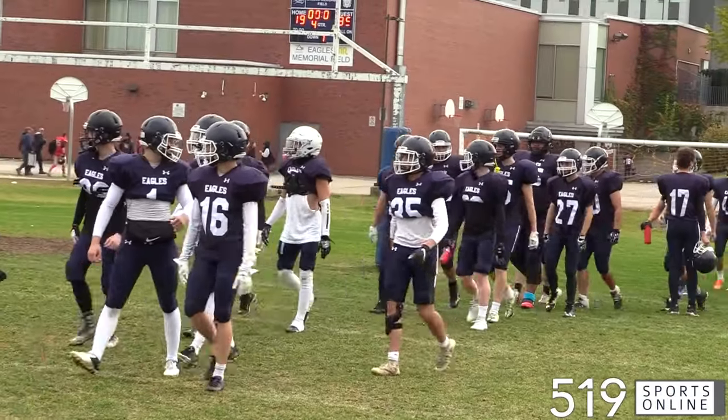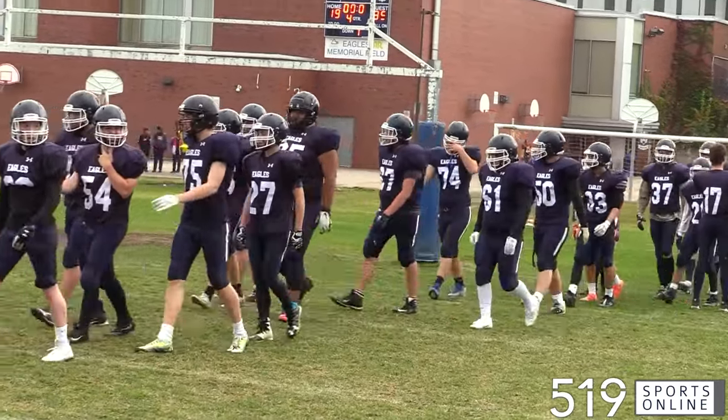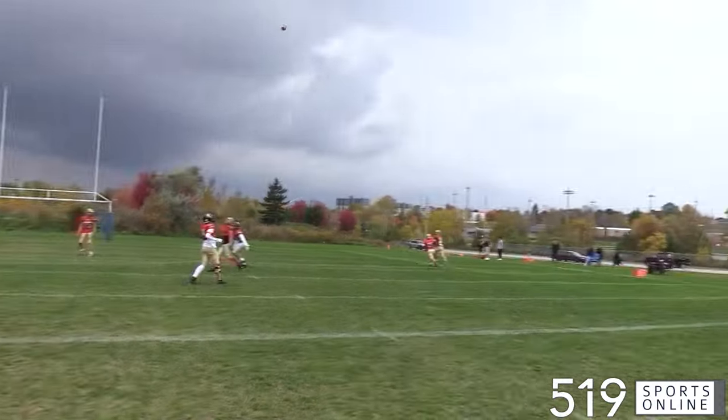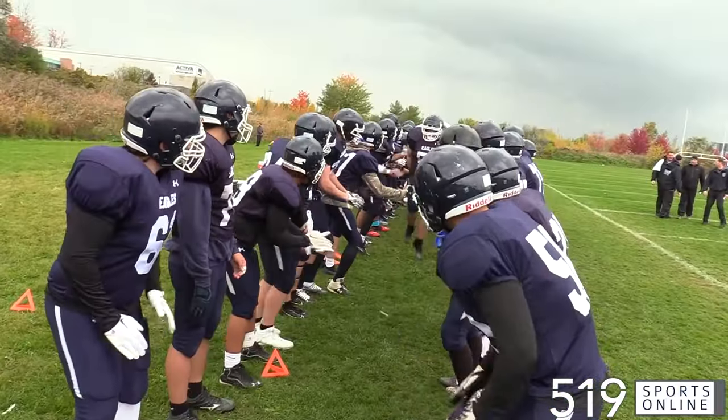Let's head to St. Mary's High School for senior D8 football. The St. Mary's Eagles back on home field, looking to pick up a big win on Friday. The Eagles would play host to the Resurrection Phoenix. The Phoenix able to take the last meeting over the Eagles, looking to repeat that result on the road.